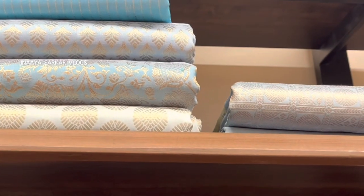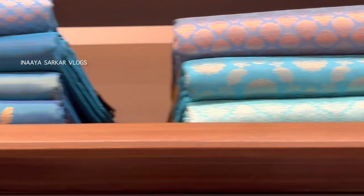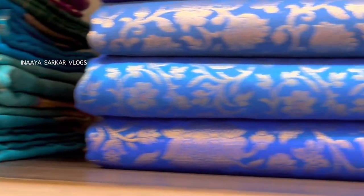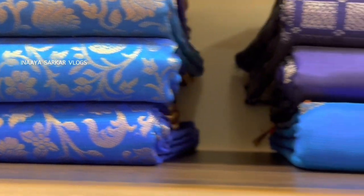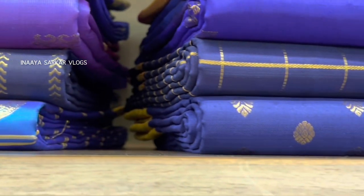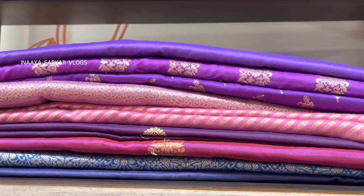This store is in Velacheri. If you want to identify a specific design, you can note the product code, and you can purchase the same product using that code in any city or any store. It's a very beautiful collection — very high-end, and you can find all ranges.